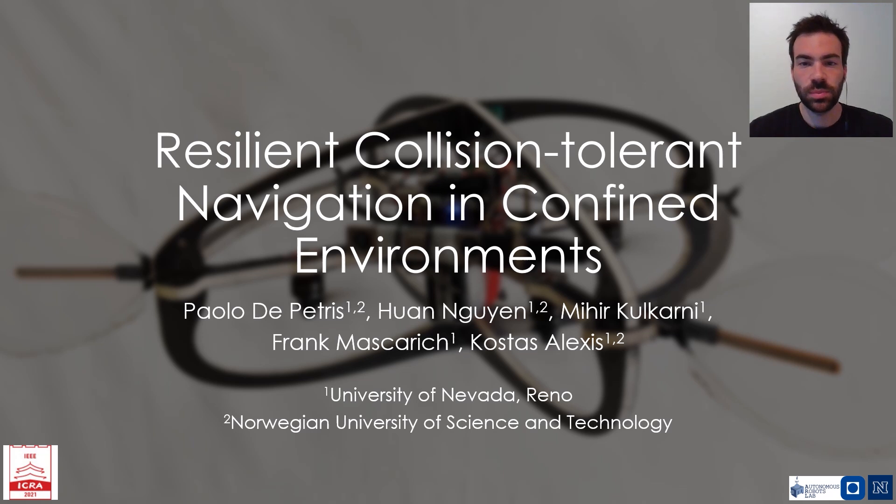Hi everyone, my name is Paolo De Petris. I'm a PhD student at the Autonomous Robots Lab NTNU. Today I will present one of our latest works, titled Resilient Collision Tolerant Navigation in Confined Environments. In particular, I will present the design and autonomous navigation policy of the Resilient Microflyer, or RMF, a new type of collision-tolerant robot tailored to fly through extremely confined environments and manhole-sized tubes.